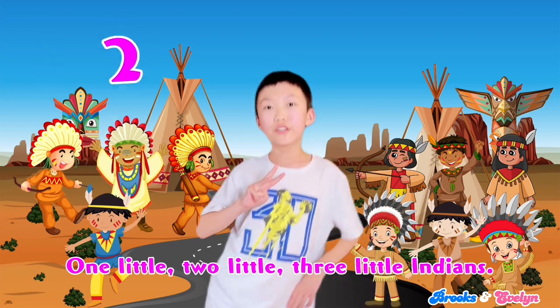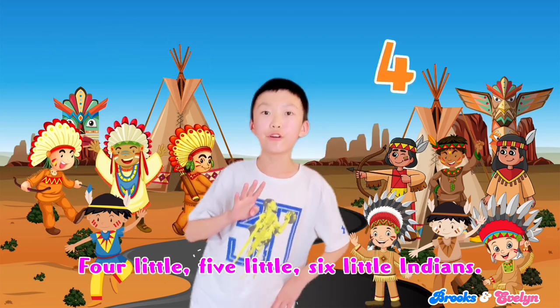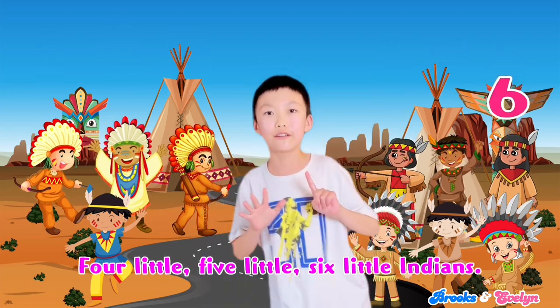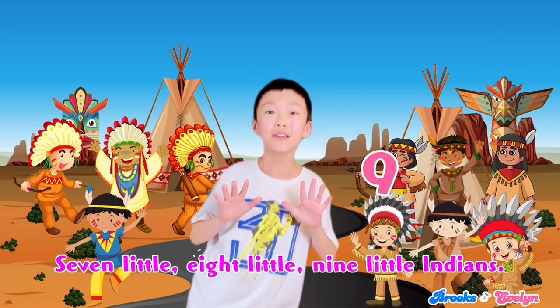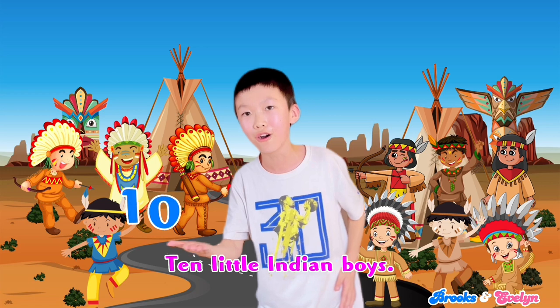One little, two little, three little Indians, four little, five little, six little Indians, seven little, eight little, nine little Indians, ten little Indian boys.